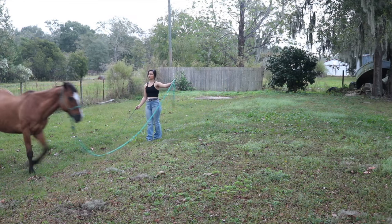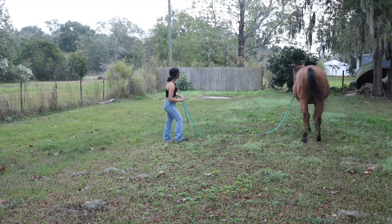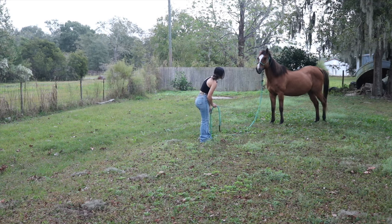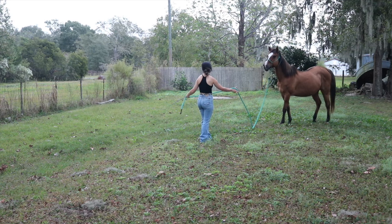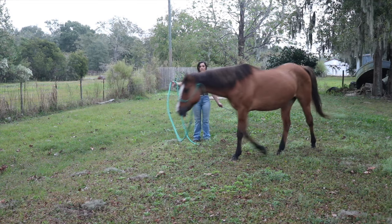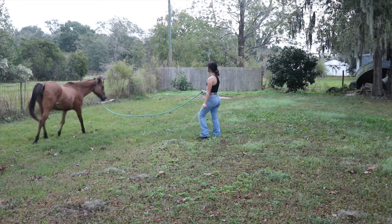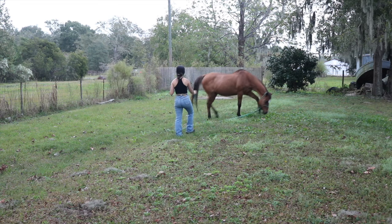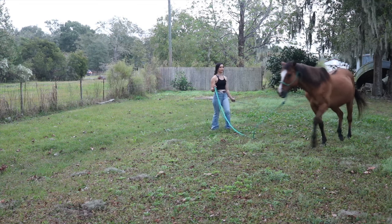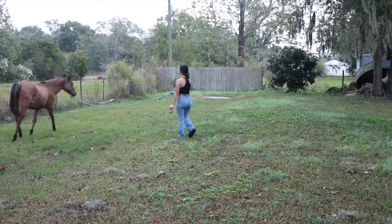She was doing pretty good and paying really good attention — she was just being a little lazy, which is expected. It was hot and muggy today, so I think I did pick a good day to start her back. I'm sure once it starts to get a little cooler she'll start to get her little spunk back, but that's fine because I enjoy that too. She was trying to stop and grab grass a little bit.